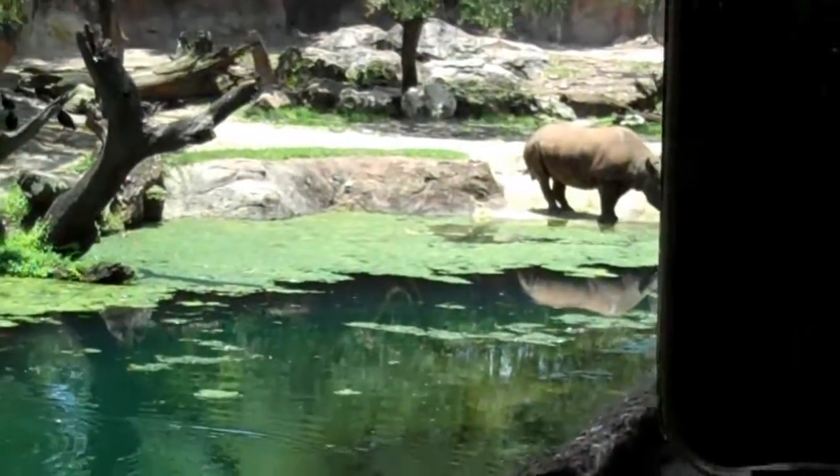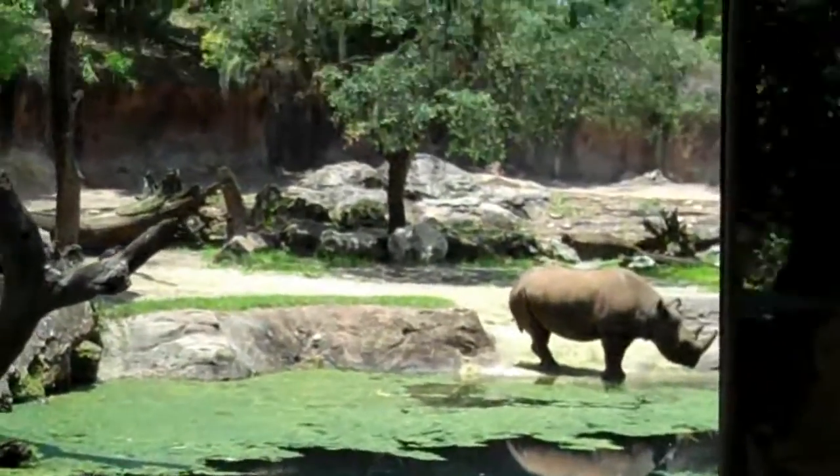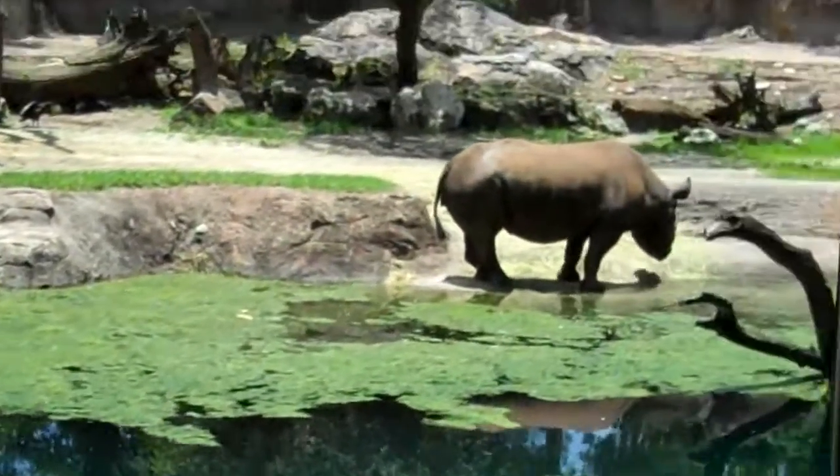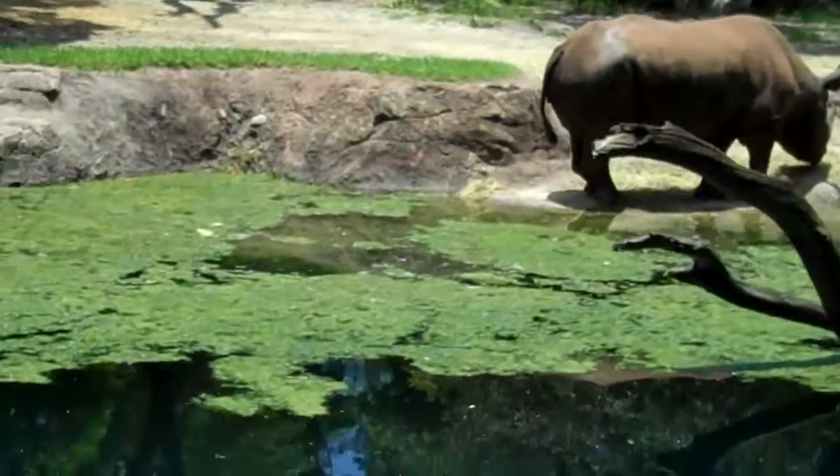The black rhino does weigh 3,000 pounds. It can charge a predator up to 35 miles an hour, and it can fend off any predator that comes to it, except for man.